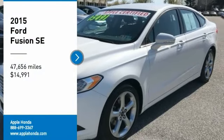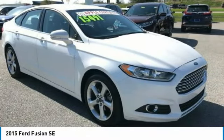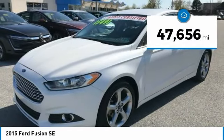You are going to love the 2015 Fusion. You can have both impressive power and great economy in a Fusion, and it is priced below $15,000. This vehicle has less than 50,000 miles.